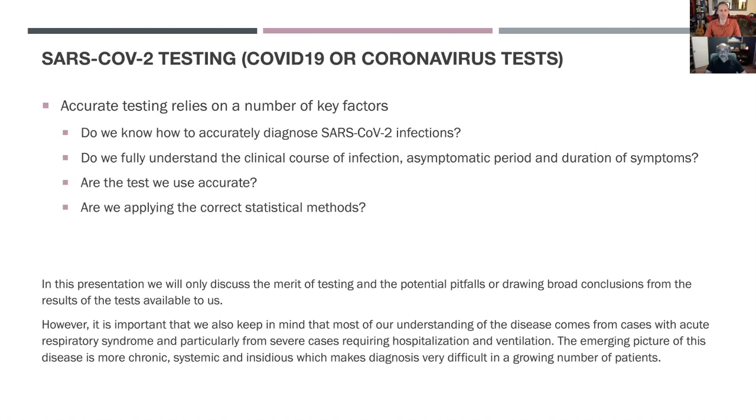More importantly, are the tests that we use accurate? And finally, are we applying the correct statistical methods? There are a lot of factors, and for this presentation we should really focus only on testing as a stand-alone and the potential pitfalls.